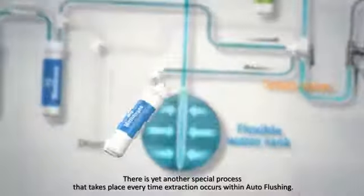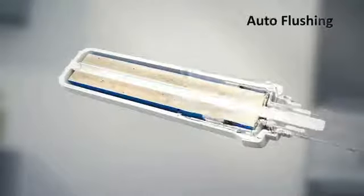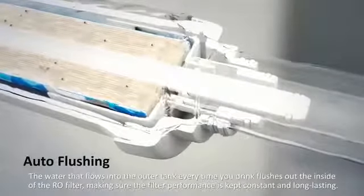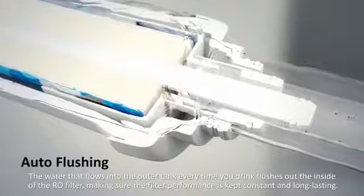There is yet another special process that takes place every time extraction occurs within auto-flushing. The water that flows into the outer tank every time you drink flushes out the inside of the RO filter, making sure the filter performance is kept constant and long-lasting.